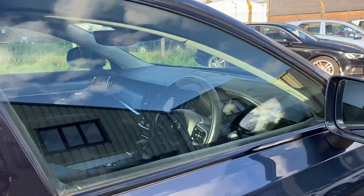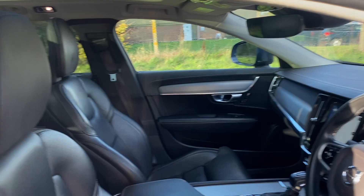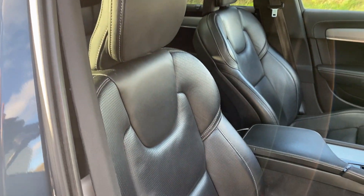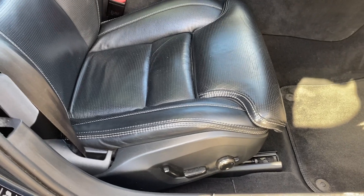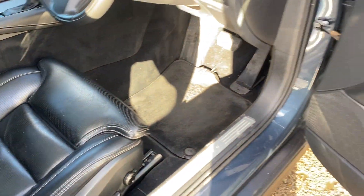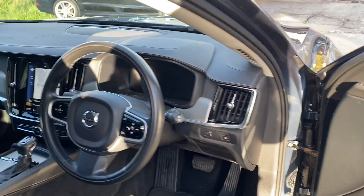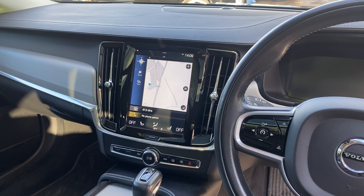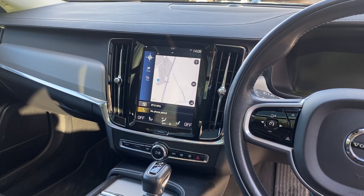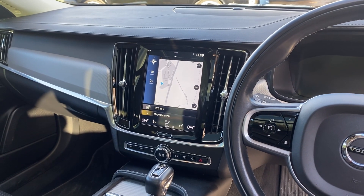Let's have a look at the interior. We've got this lovely full charcoal leather upholstery with electric heated and memory front seats, black carpet, and power folding door mirrors. There's also a leather multi-function steering wheel, and in the center we've got the full Volvo multimedia system with satellite navigation, Apple CarPlay, Android Auto, and Bluetooth telephony and audio.